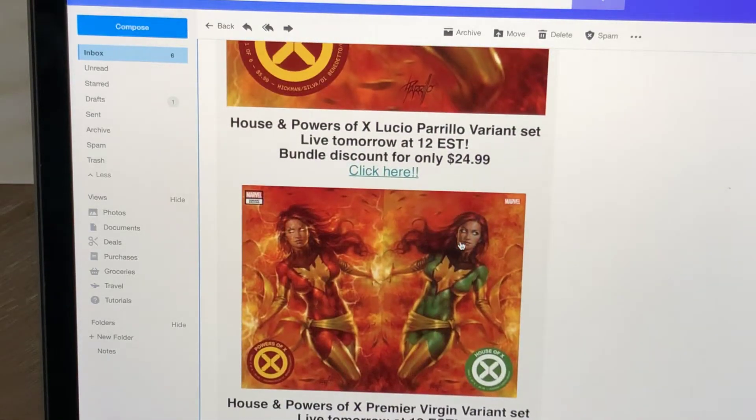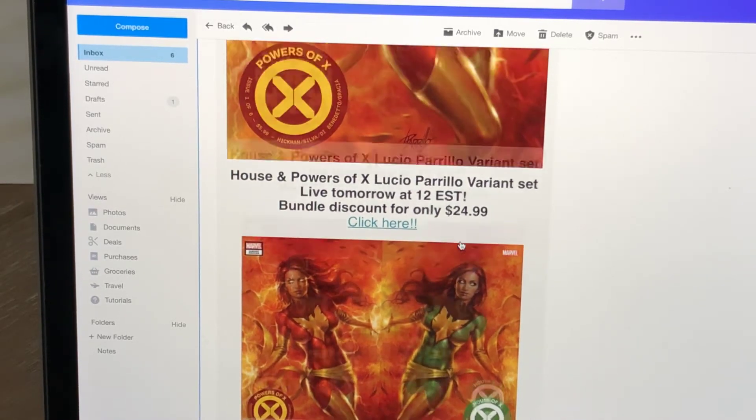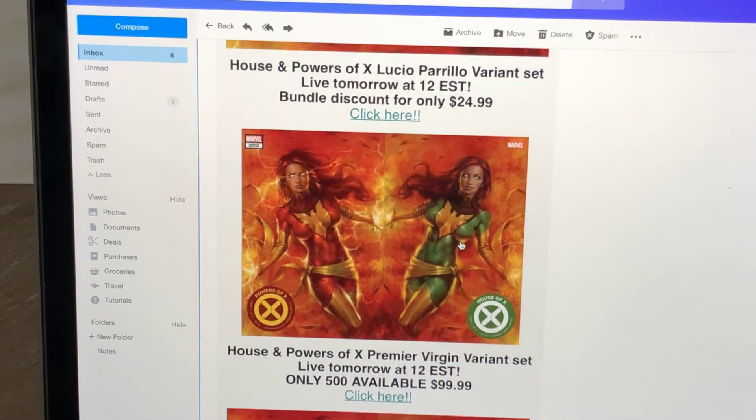Or you can buy the bundle, which seems like the best value — $24.99 for both. That seems like a good value. Basically, for $10 more, you can have both covers, and they do kind of look nice together.